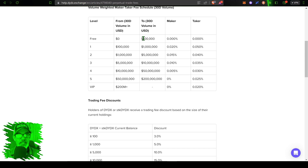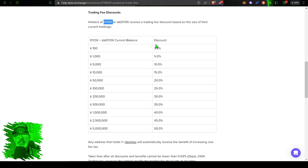Trading with leverage, it's not hard to exceed the $100,000 mark, so in reality you might fall into level one or two fees where the maker fee is 0.02% to 0.015% and the taker fee is 0.05% or 0.04% — pretty much in line with Binance and Bybit. The more volume you trade, the lower your fees. Another way to get a trading fee discount is to hold dYdX tokens, similar to holding BNB tokens on Binance.